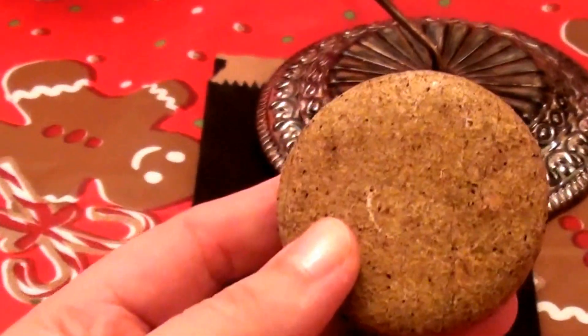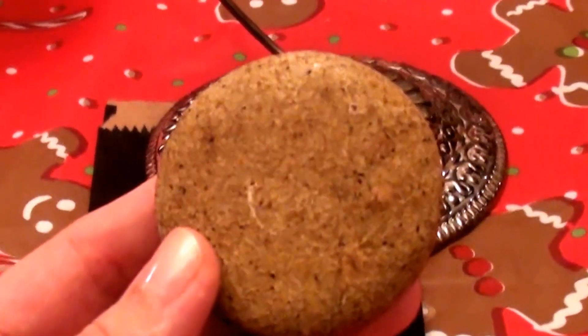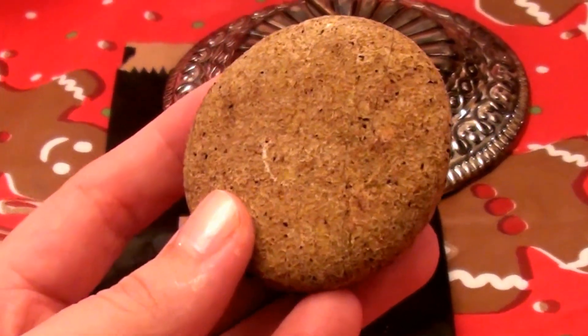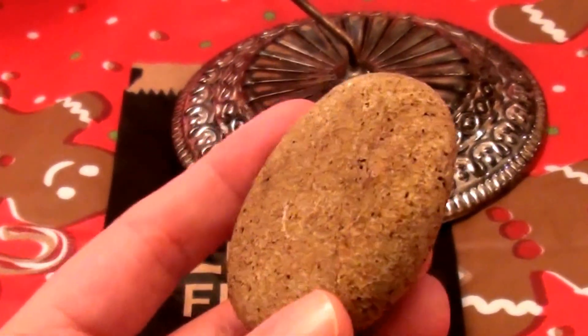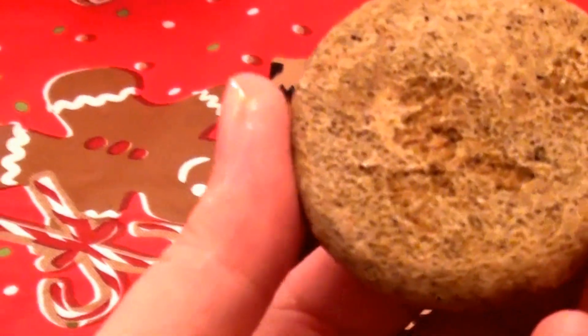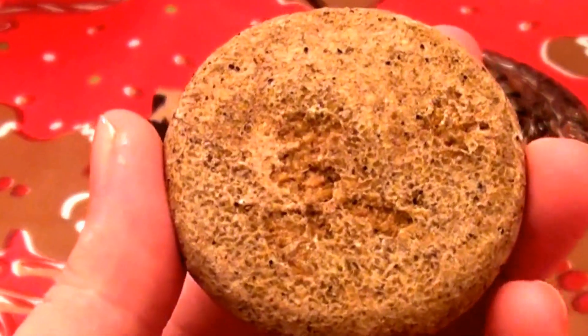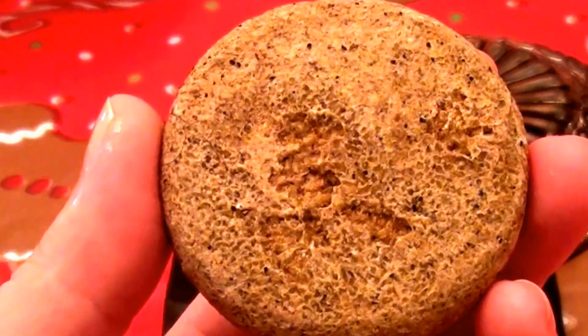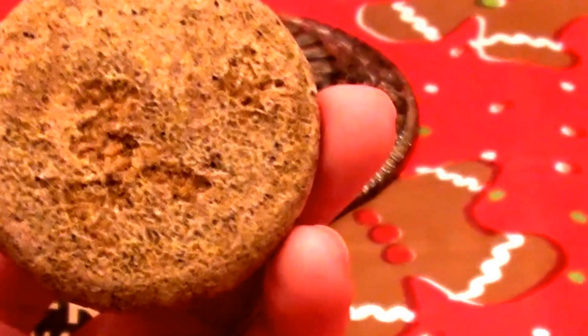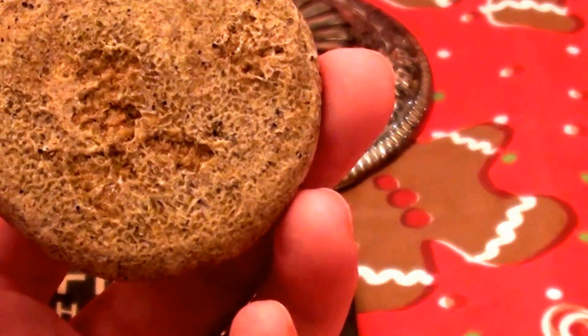The first Copperhead shampoo bar I used actually crumbled — I got very few usages out of it. It crumbled, fell apart, just like cookie crumble. I'm going to insert a picture of my first Copperhead bar here because it just crumpled and fell apart into a mess. Very disappointing.